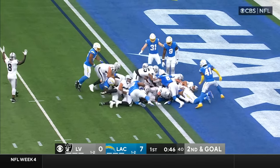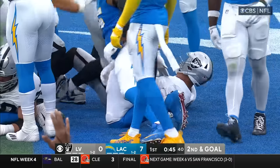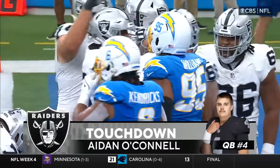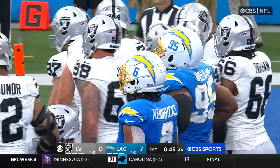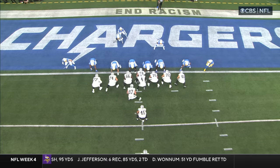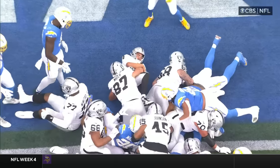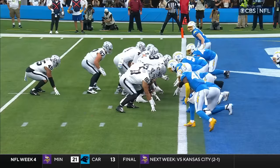They're gonna push with the tight end and back of the quarterback. And Aiden O'Connell has his first NFL touchdown on a quarterback sneak with a little push and a shove by the tight end, Mayer. How about that? First touchdown of his NFL career as they get ready to tie this thing up.